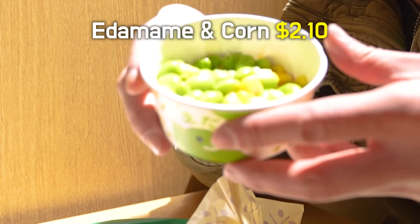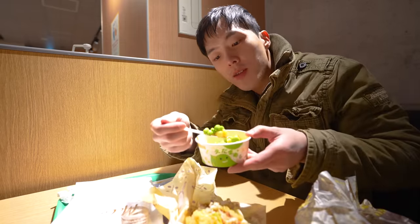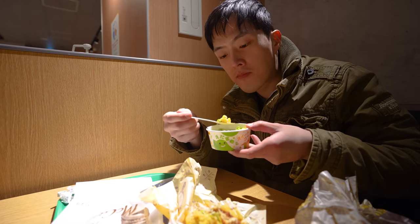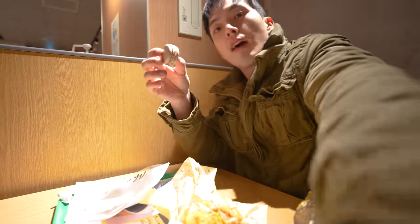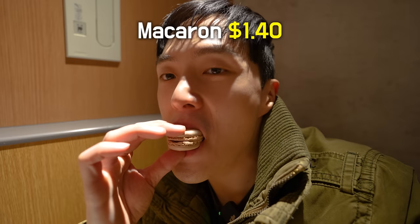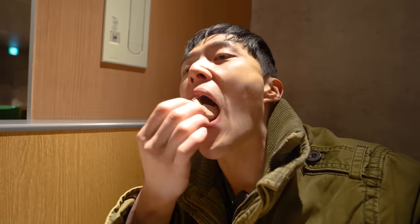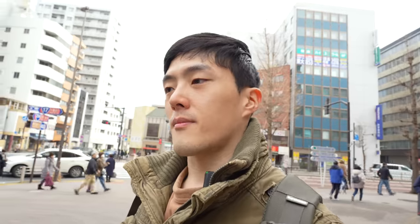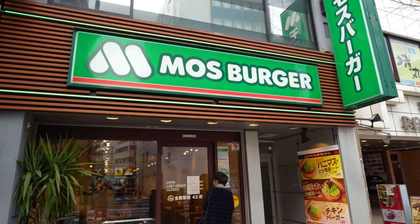In Japanese McDonald's, they have edamame as one of their side menus — edamame and corn. I'm not sure if these are anything special though. It feels a little out of place to me. How could I end the meal without a proper dessert? How about some nut-flavored — is it macaroon or macaron? It was really good, really soft. I'm no dessert expert, but I feel like this is pretty decent. Didn't expect this from McDonald's, but that was quite good.